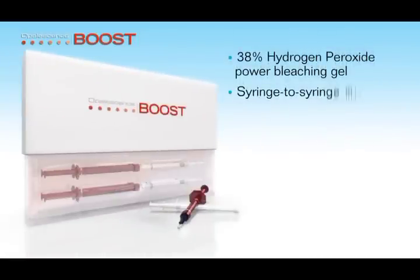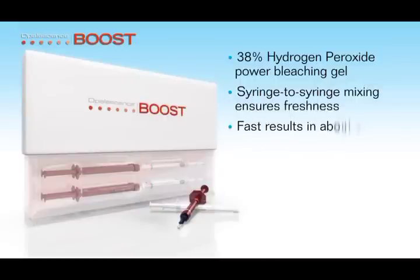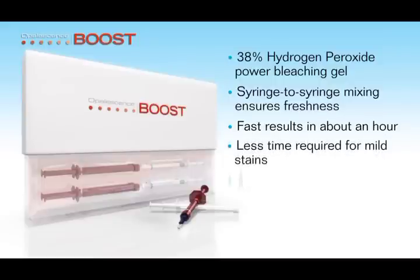The distinct syringe-to-syringe mixing ensures freshness for every application. Once chemically activated, the gel can be used to effectively whiten teeth in about one hour. Less time is required for mild stains, while more difficult stains may require additional treatments.